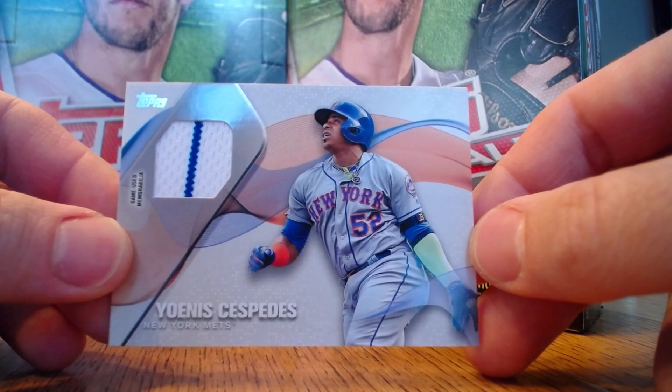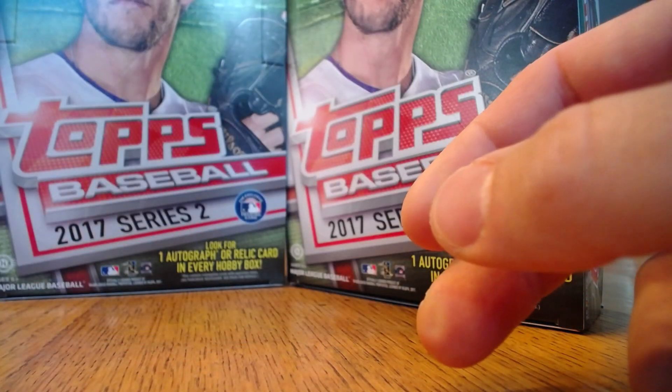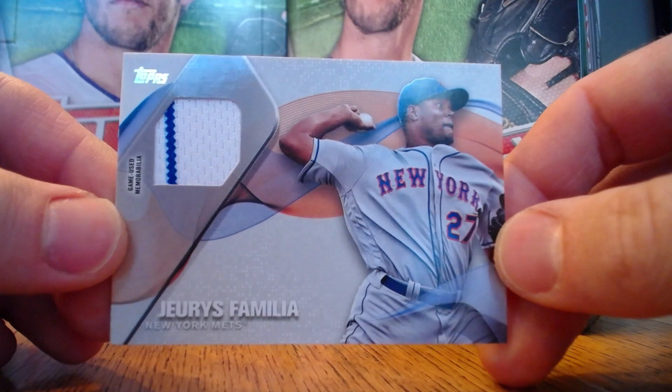We've also got a Yoenis Cespedes home jersey with stripe — collectors love that, I know I do. And a Jeurys Familia, also with the Mets, also a home stripe.